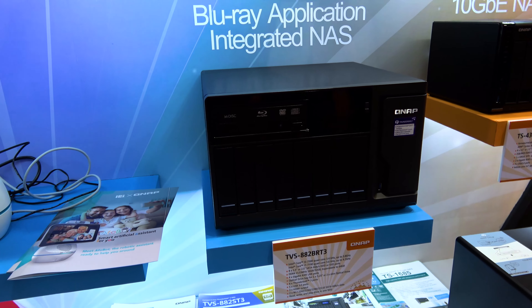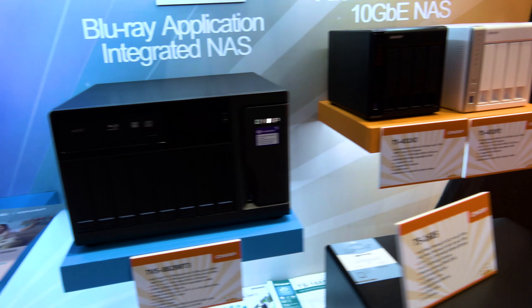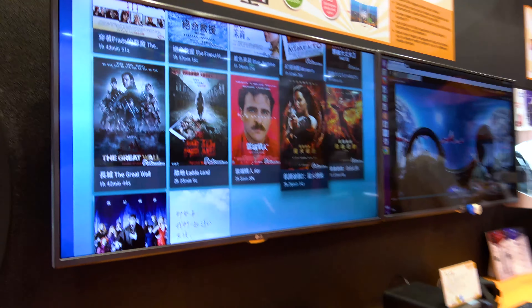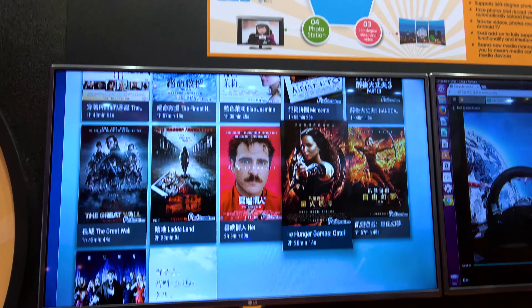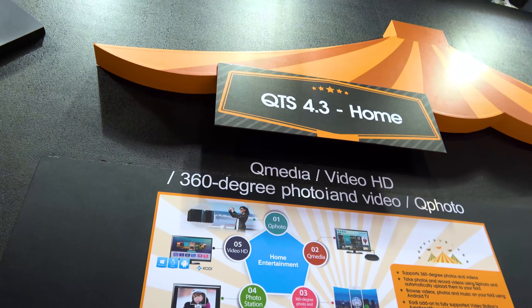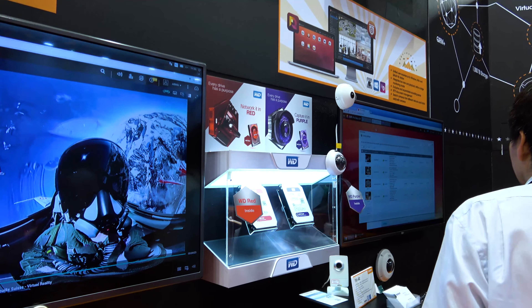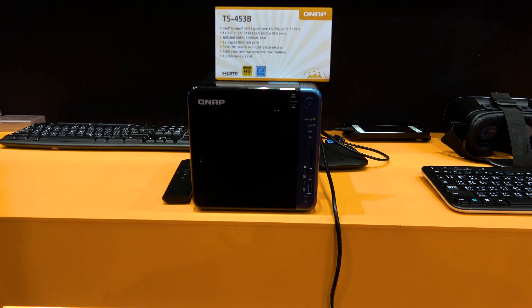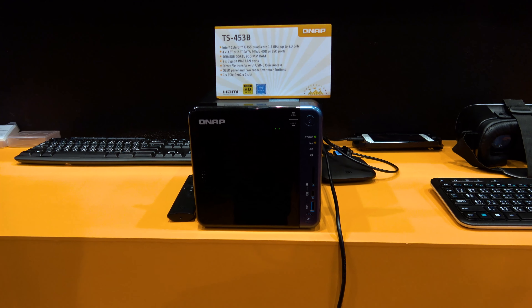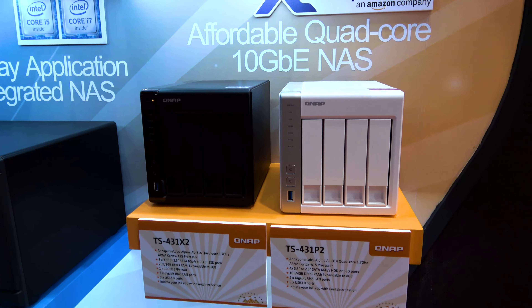This one has a Blu-ray disc in it if you want to store stuff down to that. They also have a home suite — something you can sling media to and browse through all your files. That's in their QTS 4.3 Home. And lastly, they also have a full-on surveillance suite, and all of this works together with their NAS products. I wouldn't mind getting one of these to play with and seeing if it's more suited than running a custom-built NAS yourself. Maybe for certain applications it would be.